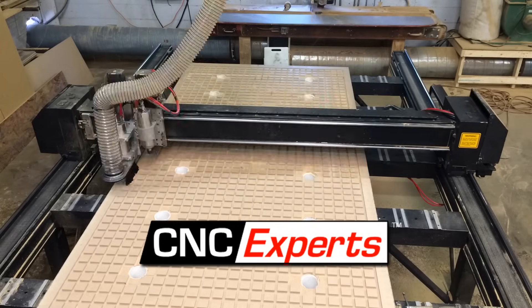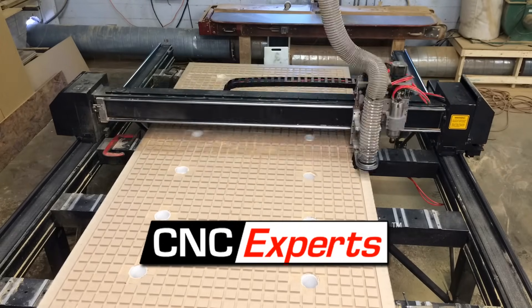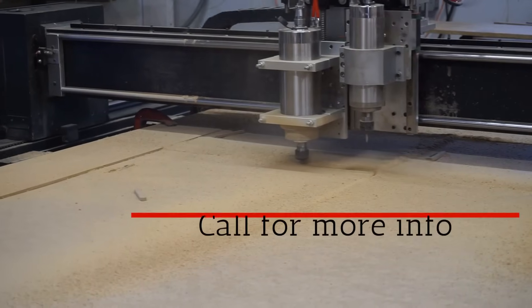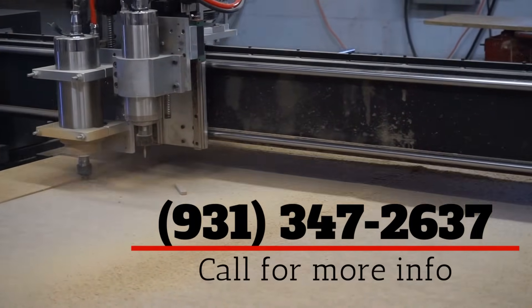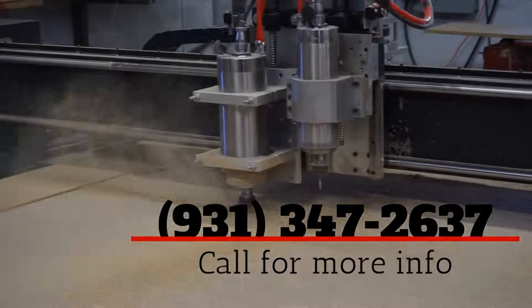If you have an older CNC router and are looking to upgrade it to today's standards of performance, compatibility, and usability, call CNC Experts today at 931-347-2637.